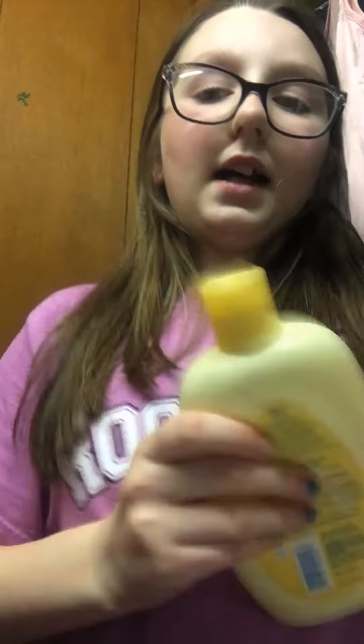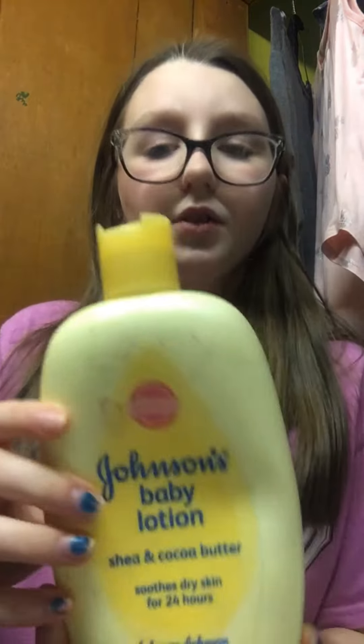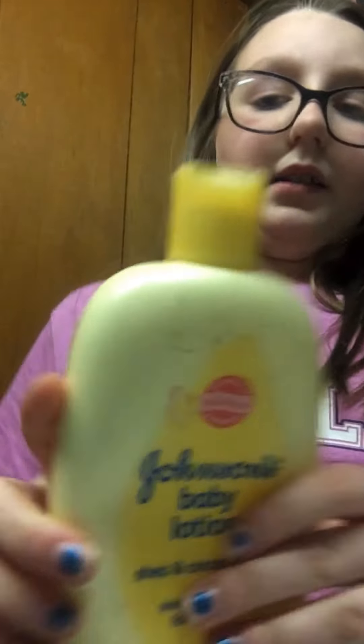It's so soft. I'm going to put lotion on it. I'm going to use this yellow lotion — I love this stuff, it makes your hands so soft.